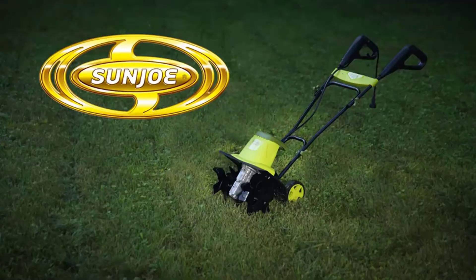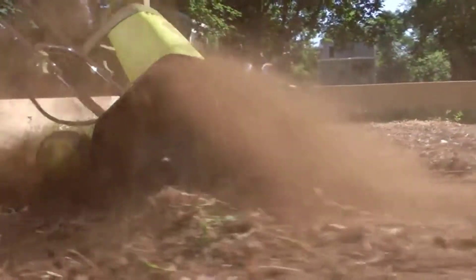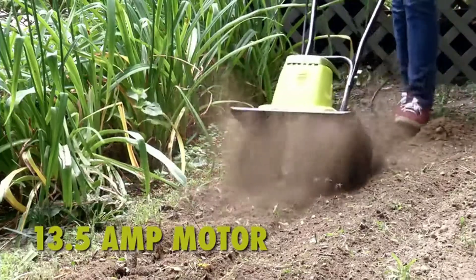Nothing is quite as satisfying as a freshly tilled garden — unless, of course, your garden tiller isn't cut out for the job. There are many best tiller cultivators available to choose from, each with different characteristics, benefits, and prices.